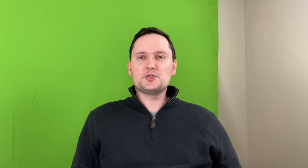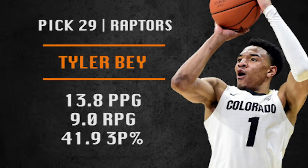Pick number 29 is going to be made by the Toronto Raptors. They are going with Tyler Bey — no relation to Saddiq Bey — who can be a difference maker on defense and a complementary player on offense. Really nice rebounder, almost 10 a game at about 6'7", 6'8". The Raptors are awesome at developing talent, so I'm eager to see what they can turn the second Bey of the draft into.